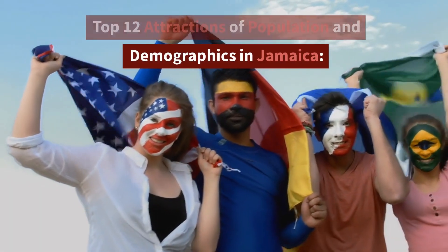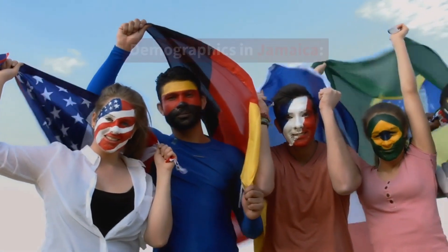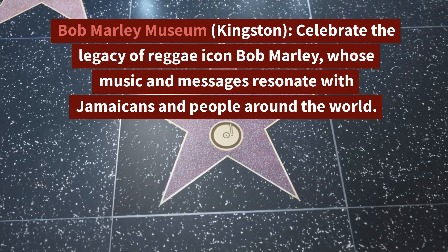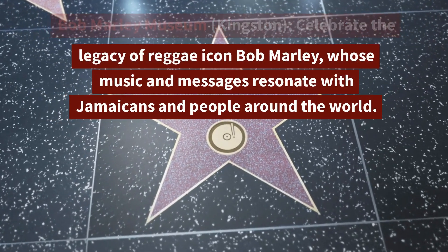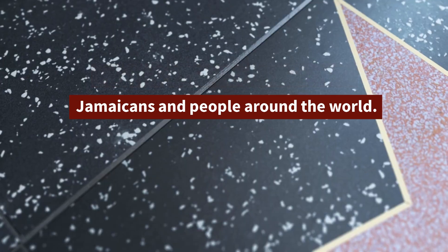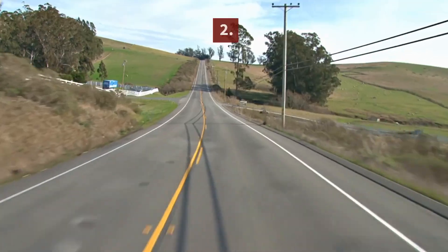Top 12 Attractions of Population and Demographics in Jamaica. 1. Bob Marley Museum, Kingston — Celebrate the legacy of reggae icon Bob Marley, whose music and messages resonate with Jamaicans and people around the world.